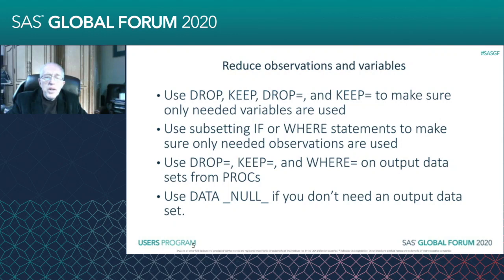DROP= and KEEP= you can put right in your data set statements — in your DATA statement, in your SET statements, and in your OUT= statements. And there you can really mix and match.